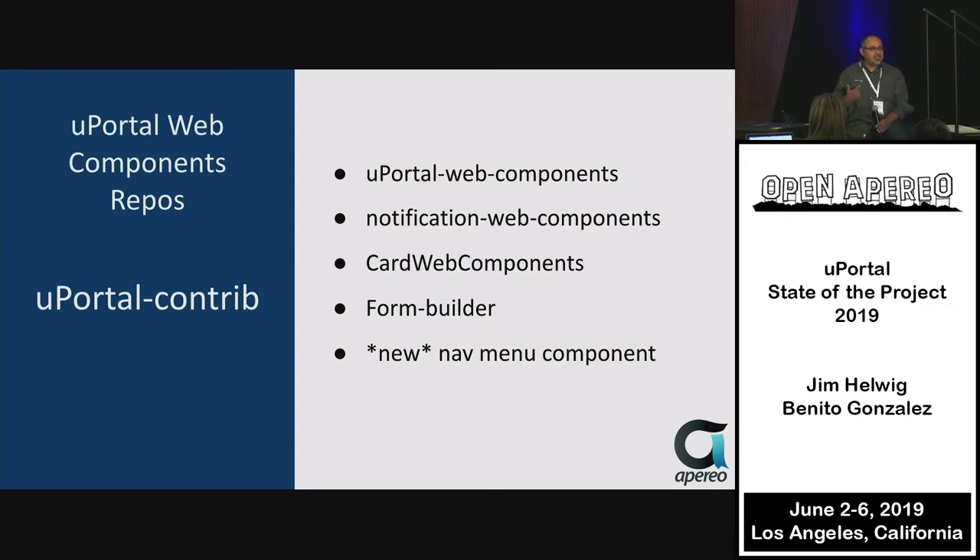Notification Web Components: within just the last few months, we went from wanting to change the bell notifications to a Web Component to having four Web Components. Notifications has really been resurfaced — in the modern version, there's no portlet front end, it's really about feeding in Web Components. There's also a card Web Component for language, and Form Builder — a content piece using JSON Schema on the back end so you can define text and fields.